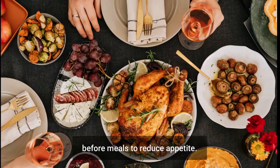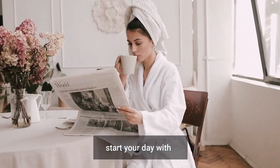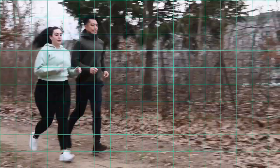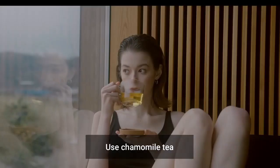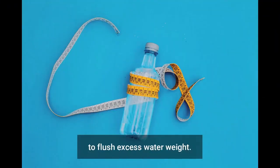Drink a cup of chamomile tea before meals to reduce appetite. 5. Start your day with a cup of chamomile tea to kick-start your metabolism. 6. Ditch high-calorie coffee drinks for a slimming chamomile tea instead. 7. Use chamomile tea as a natural diuretic to flush excess water weight.